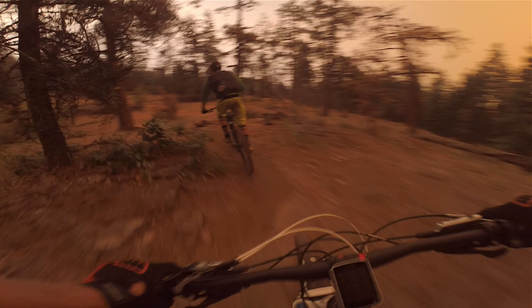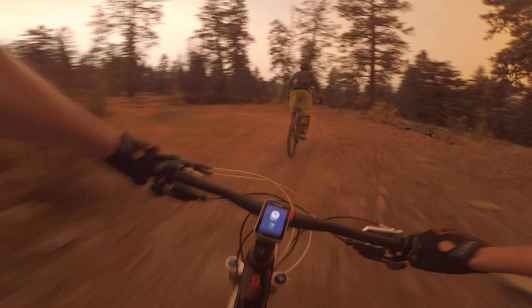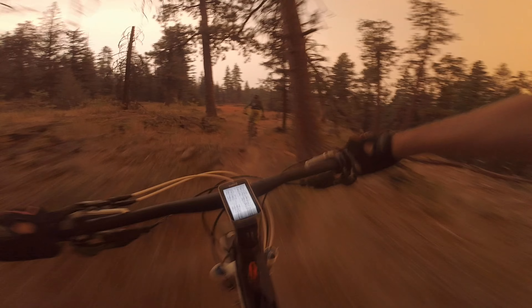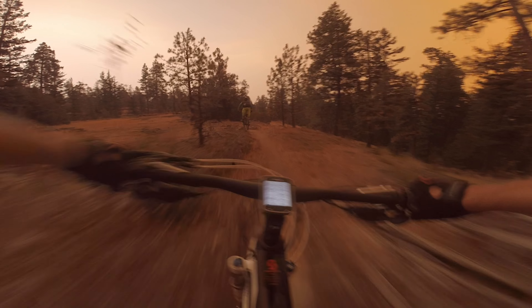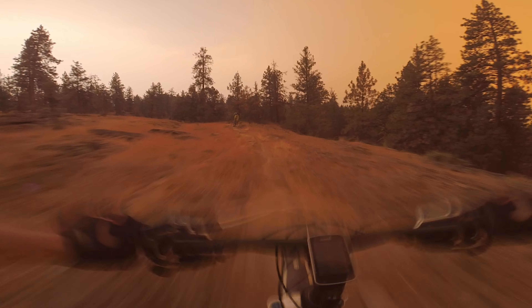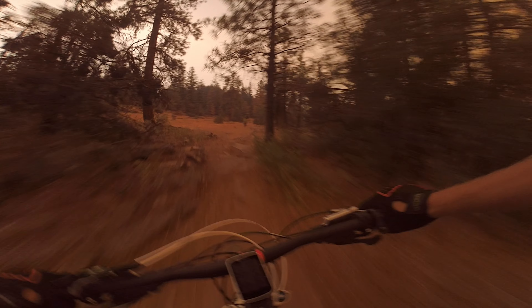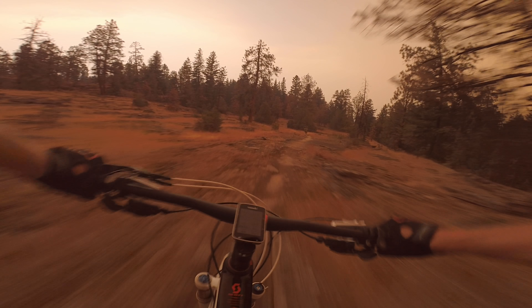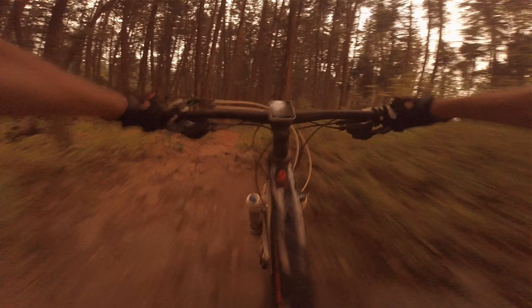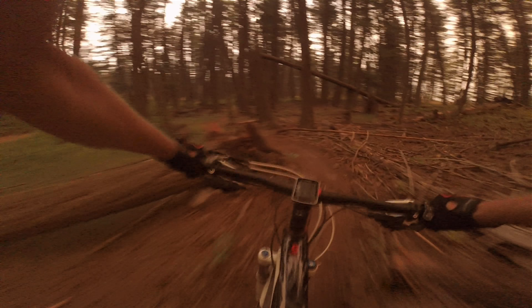Welcome back to Part 3 of riding in Penticton with Let's Go Ride Bikes. This is probably the best episode of the entire series — Part 3, most technical features, most rock features, another wipeout, big rolls, great skylines. Hopefully you enjoyed the video — leave a like, comment, hit that subscribe button, and we'll see you in the next video.